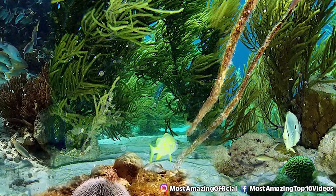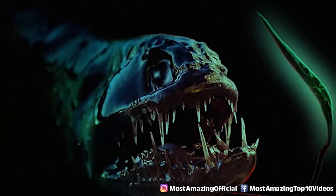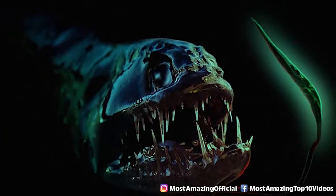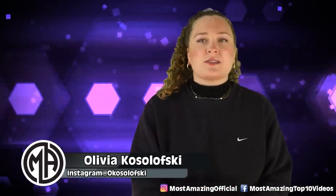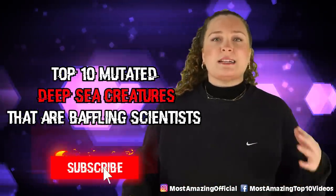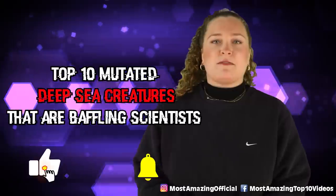From evolutionary advantages to modern mutations that are stumping scientists, this list is full of creatures that are adapting to our ever-changing earth every day. Let's jump right into the cold deep waters as we talk about the top 10 mutated deep sea creatures that are baffling scientists.